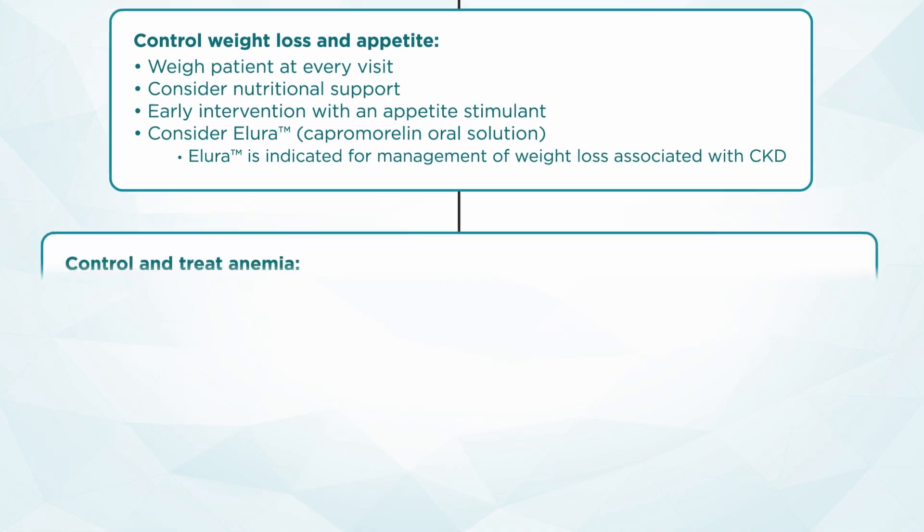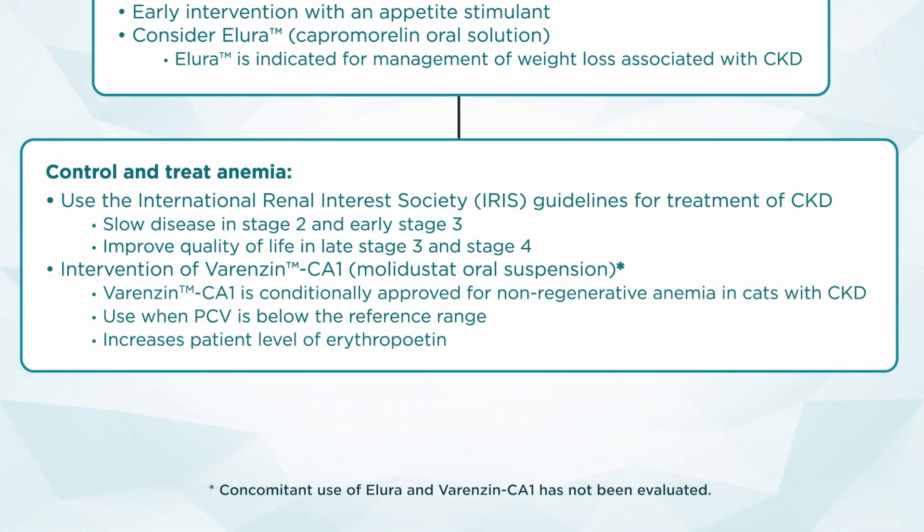The second critical priority is anemia. Using the same IRIS guidelines, we want to slow disease progression by treating anemia in Stage 2 and early Stage 3, and managing it in late Stage 3 and Stage 4 to improve quality of life. We can intervene with Varenzin CA1, a conditionally approved therapeutic that works by increasing the patient's level of erythropoietin — the critically important hormone that stimulates the production of red blood cells.